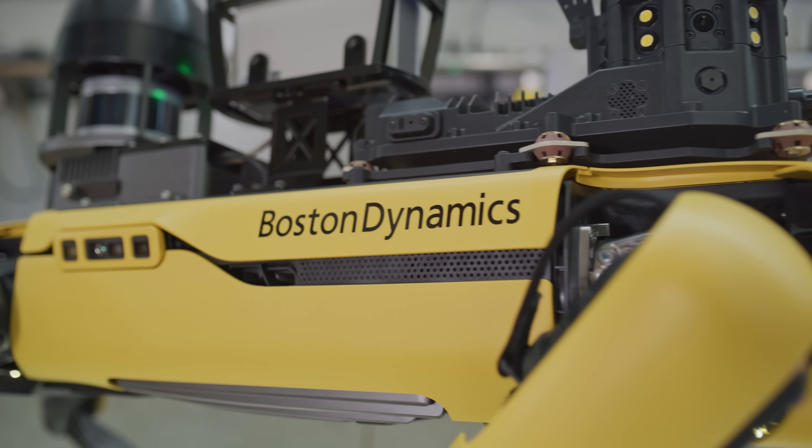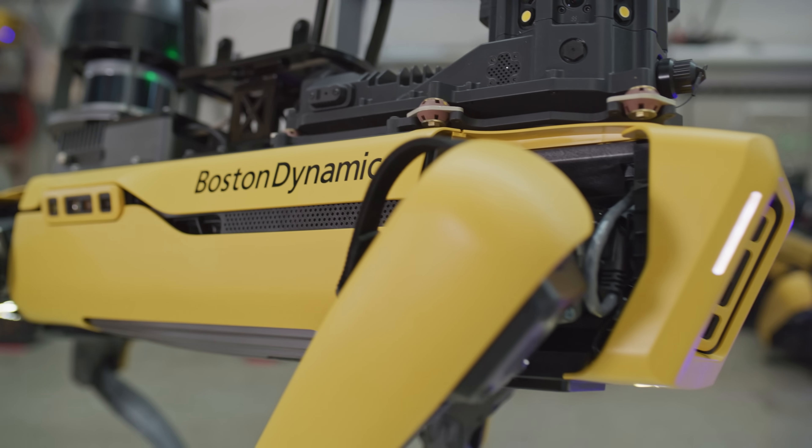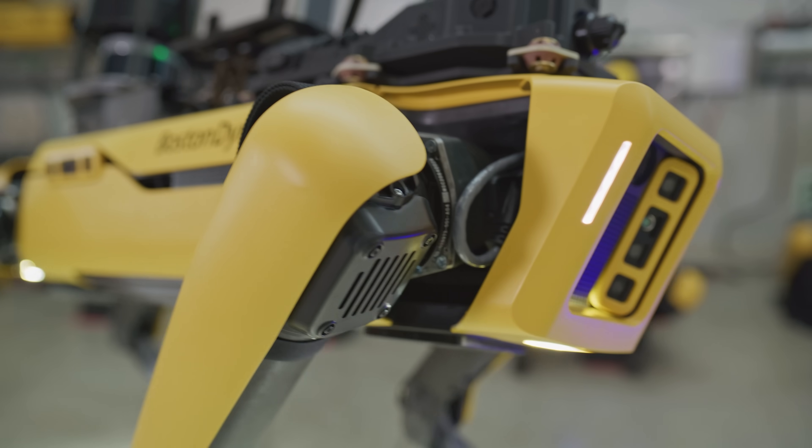Spot has five stereo cameras and largely sees the world through those. We mostly use the depth data from those cameras to generate a 3D map of the surroundings. From that data, we can run some heuristic classifiers to determine things like where the ground is, where there are obstacles, and where the robot can't go.